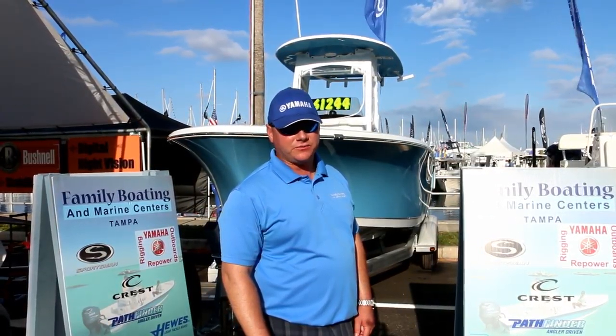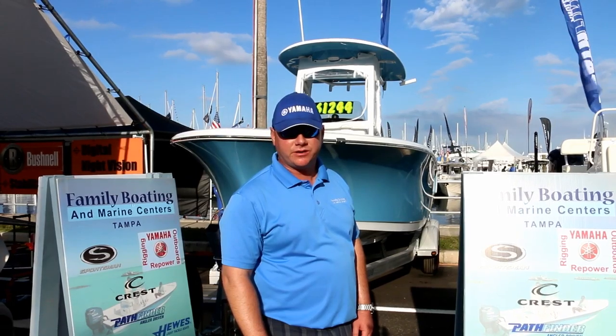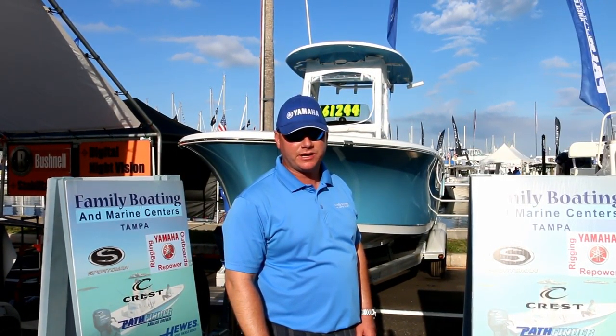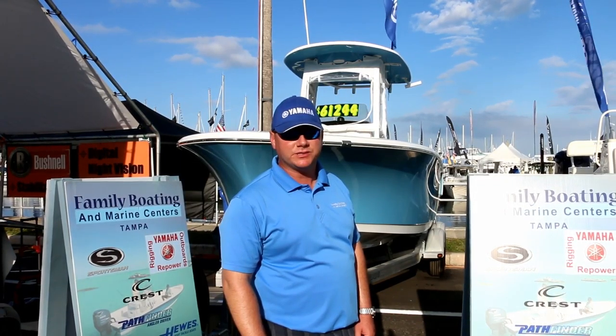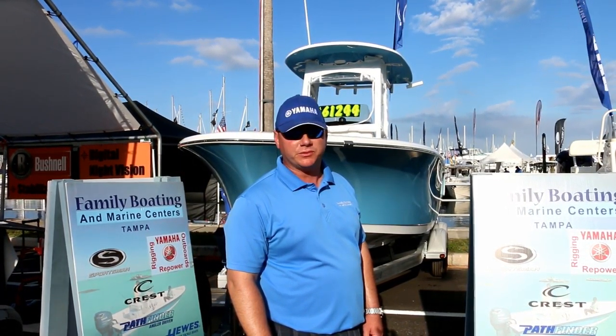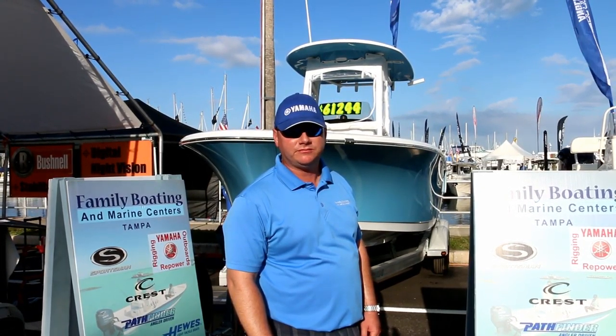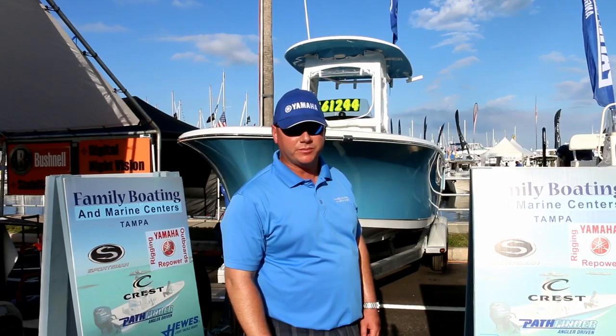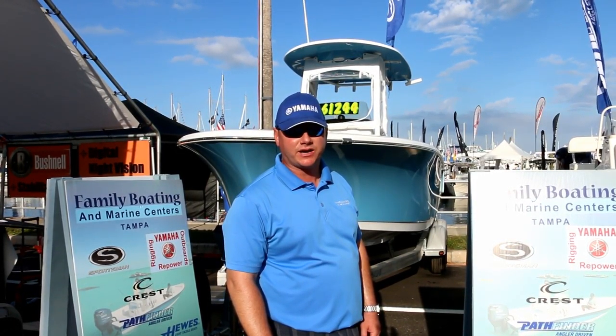That's it for the boat reviews today. Thank you for checking us out here at the St. Pete Boat Show. Thank you to Joe and Head First Fishing for filming and coming out. Be sure to check out his website hff.fish, subscribe to his YouTube channel Head First Fishing, like his Facebook page, and check out our website at www.familyboatingcenters.com.